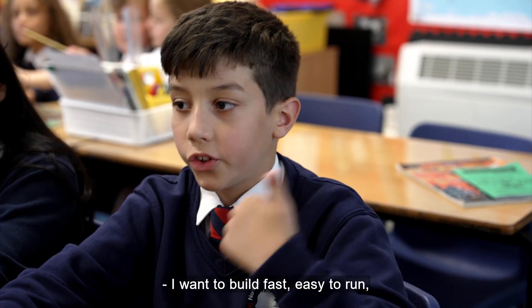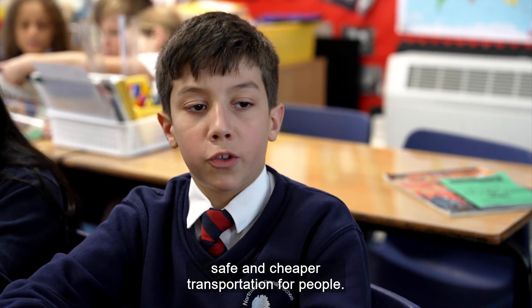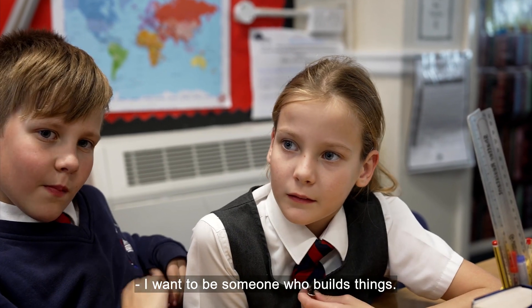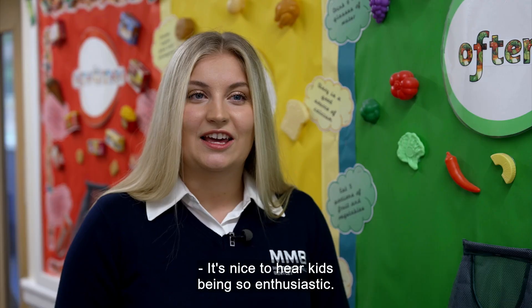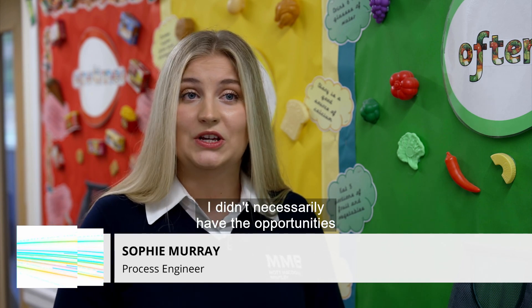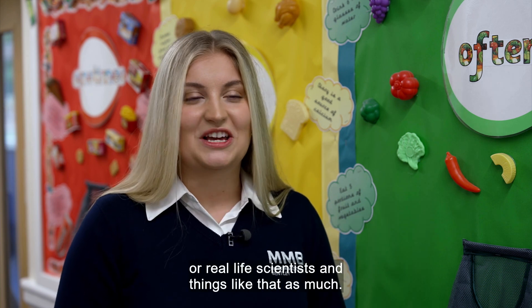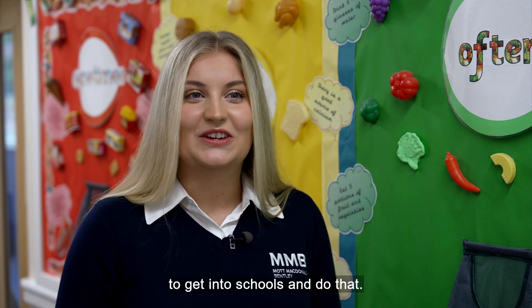I want to build fast, easy to run, safe and cheap transportation for people. I want to be someone who builds things — try and invent a car that runs with apple juice! It's nice to hear kids being so enthusiastic. I know that when I was at school I didn't necessarily have the opportunities to get to speak to real life engineers or real life scientists as much, and I think it's great that we're able to get into schools and do that.